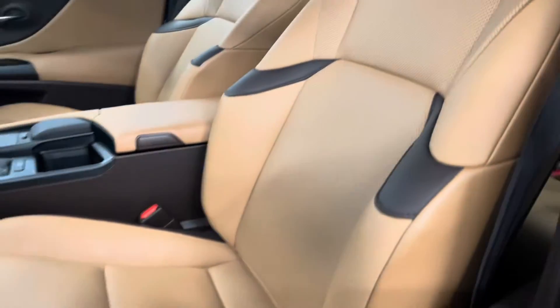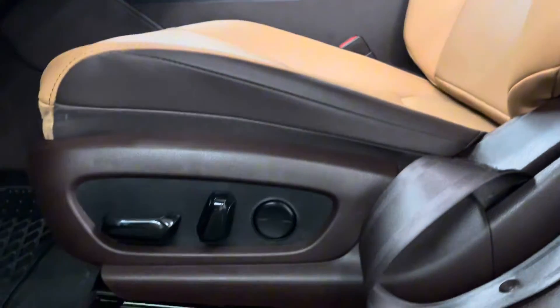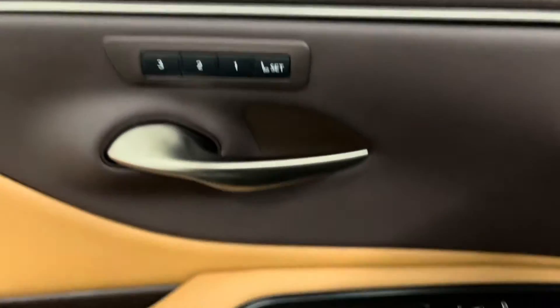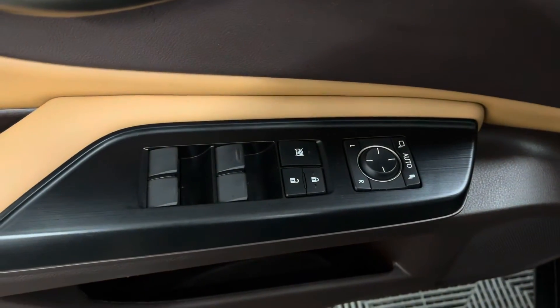Taking a look inside, you have flaxen leather interior with your 10-way power seats. Beside your steering is your cruise control, gas and trunk button. And over on your door panel you have your memory seats and power windows, doors, and side mirrors.